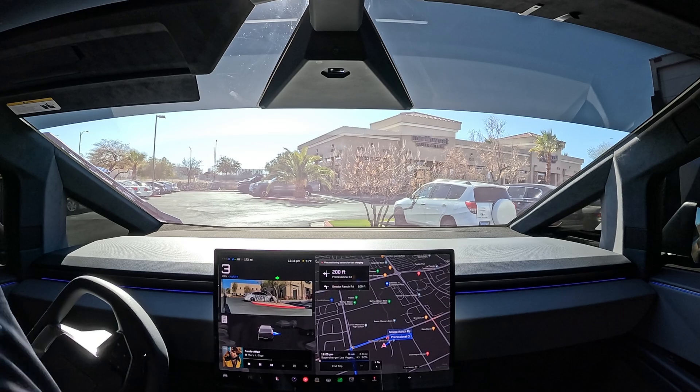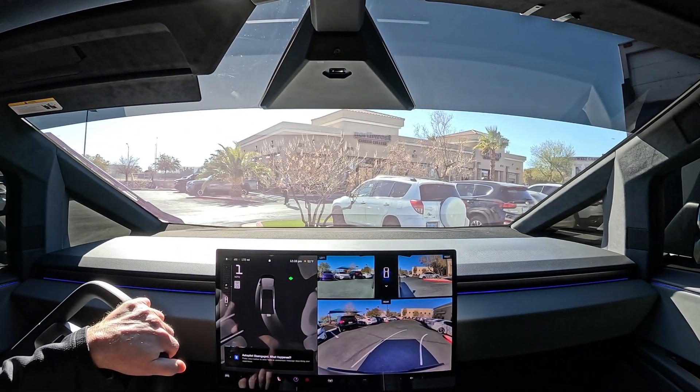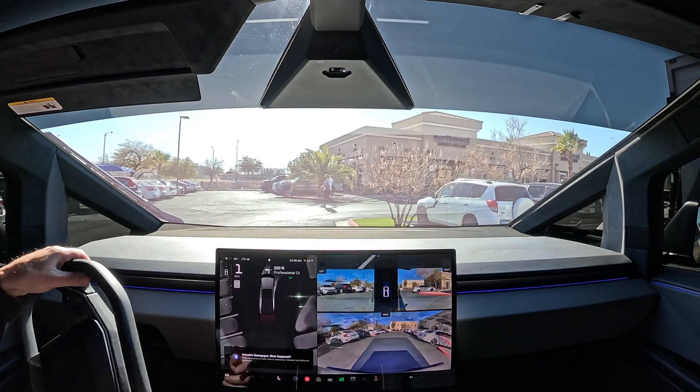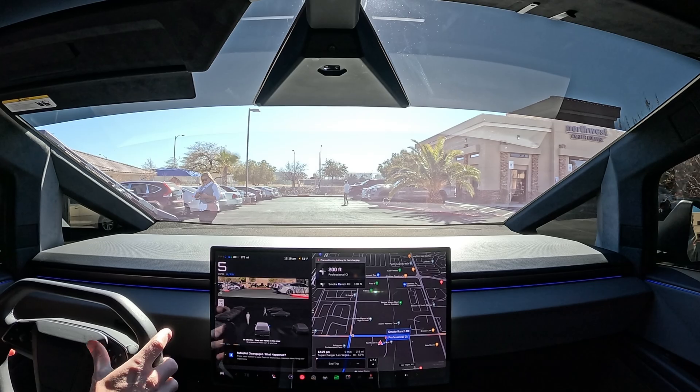All right, this is going to be a fail — I'm going to go ahead and disengage here. We're trying to get around this truck and FSD was trying too, so let me just pull right around. Disengagement number one. Go ahead and re-engage.